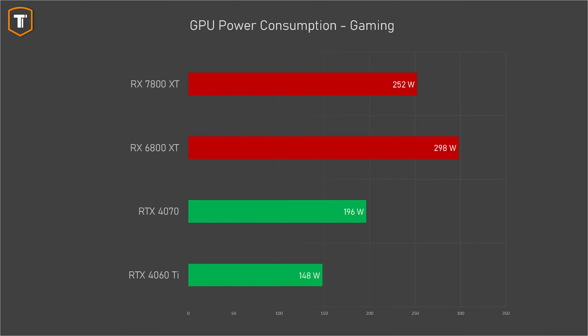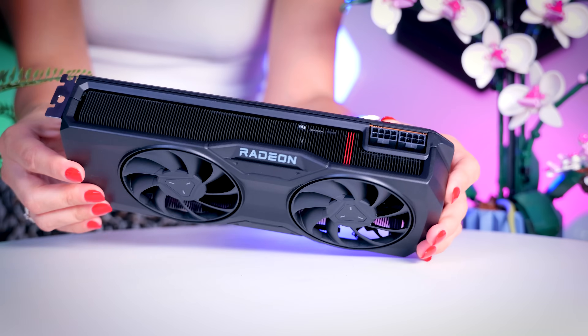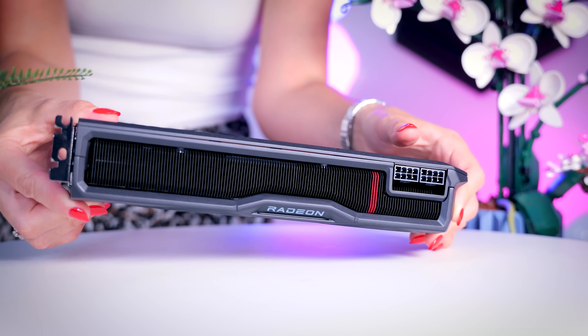One area where AMD still has some catching up to do is power consumption. On average our 7800 XT used about 252 watts compared to 196 watts for the RTX 4070 — a 56 watt difference that might be significant depending on how much time you spend gaming and what you pay for electricity. If your electricity is very cheap, say 10 cents per kilowatt hour, and you only game about two hours per day, you're only looking at a bit over $15 of difference over a four-year period. But if you play more and pay more, you might end up spending the money you saved on a 6800 XT on your power bill instead, shifting value slightly in Nvidia's favor — or if you're in the EU with more expensive power, the difference can start to be a real problem for AMD.